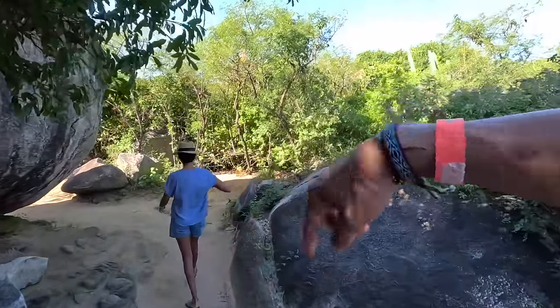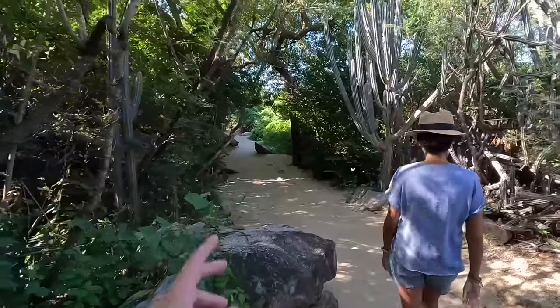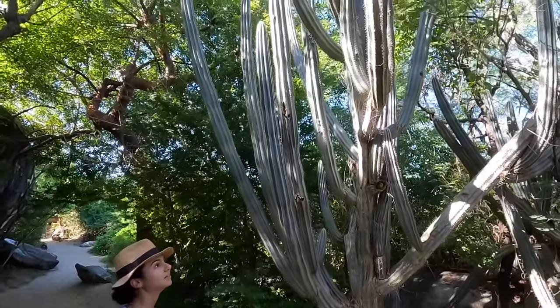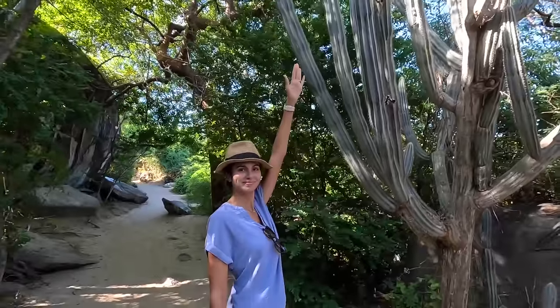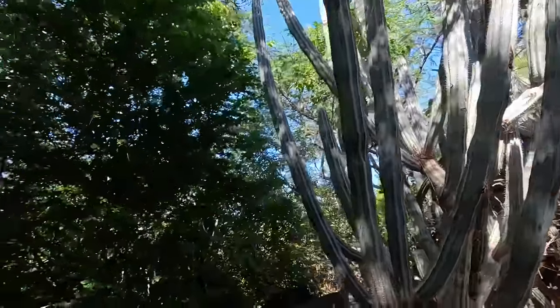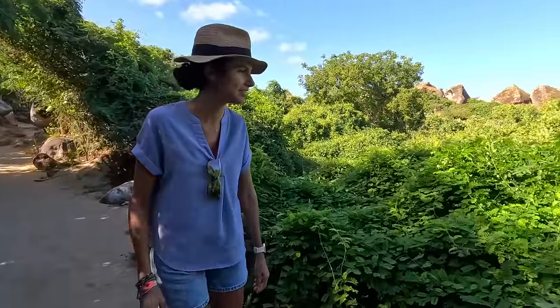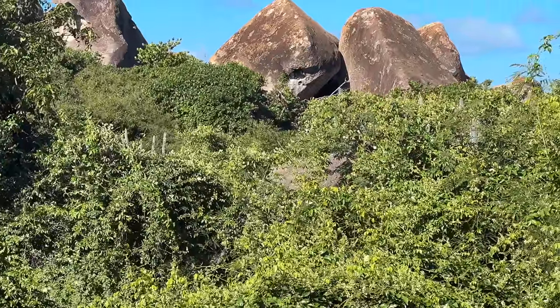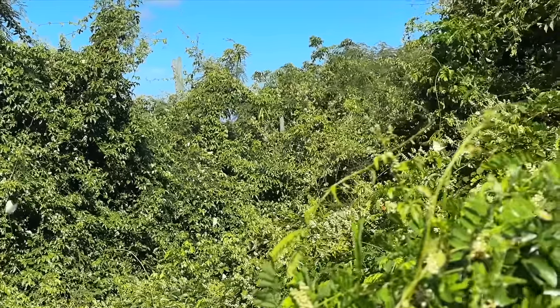We're going to do the trail now. I think there are three or four different places to visit — it's a one-way trail so you kind of have to loop around. Besides the rocks, another cool thing this island has is the cacti. And there are so many butterflies — that might be the most butterflies I've ever seen.